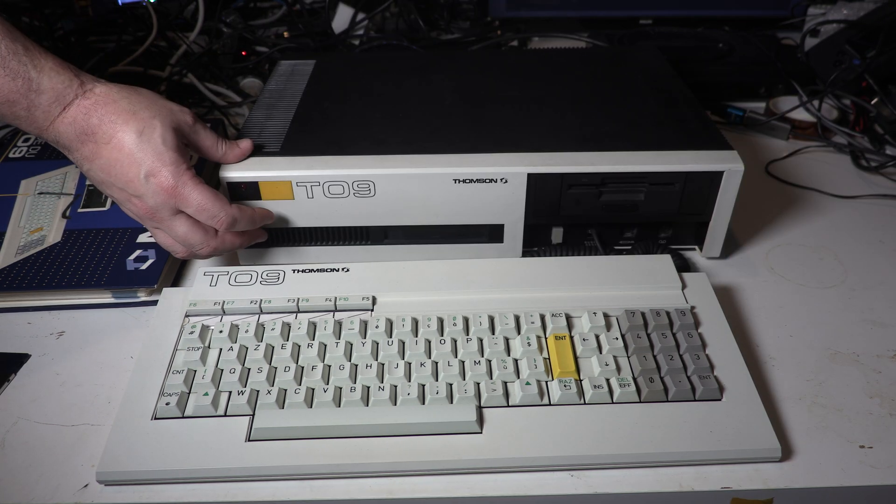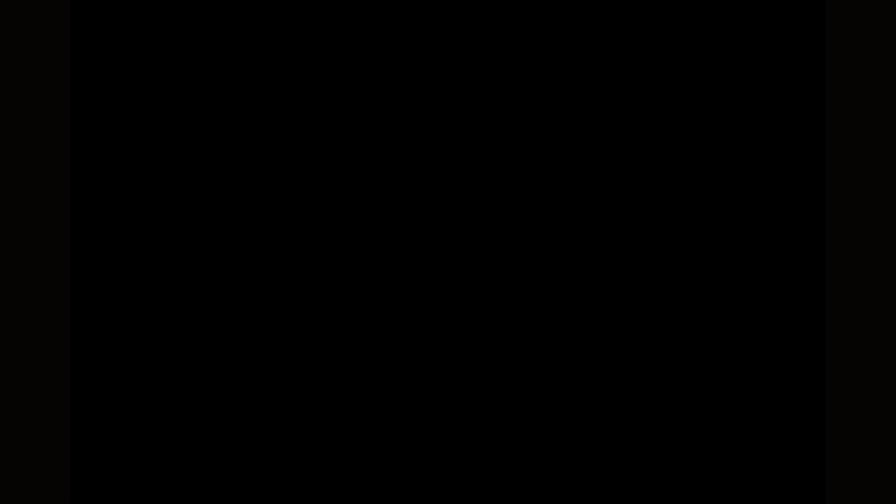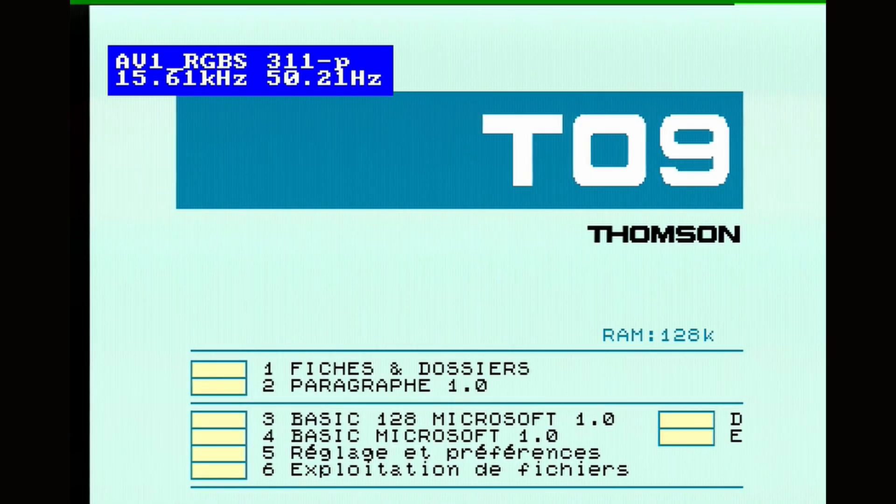Right, let's turn it on. We have this giant orangey-yellow button here — you push that, and there we go, it sparks into life. And yeah, we have this rather lovely startup screen, quite similar to the other T-range of computers.